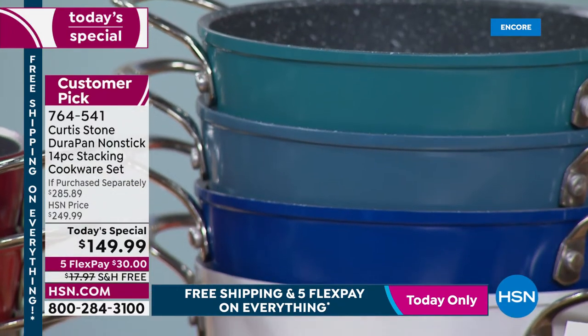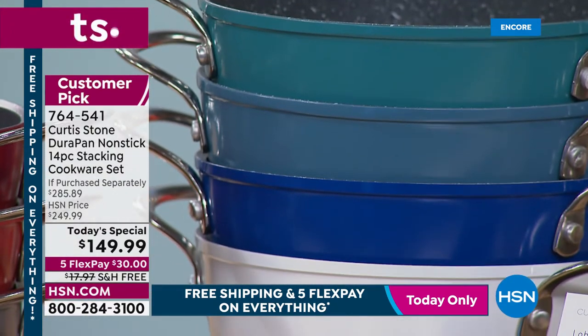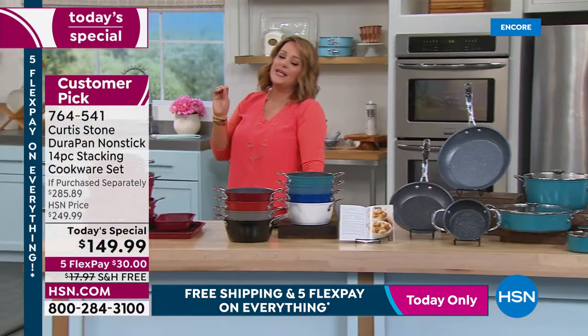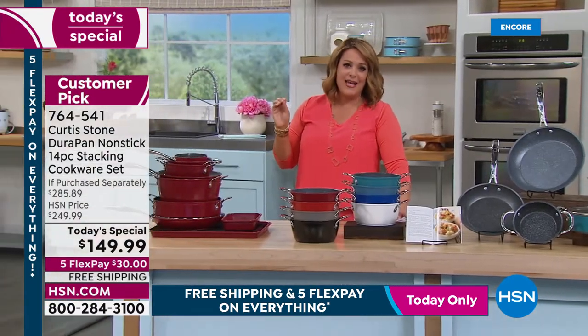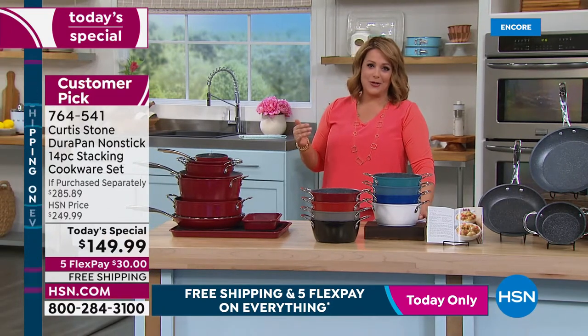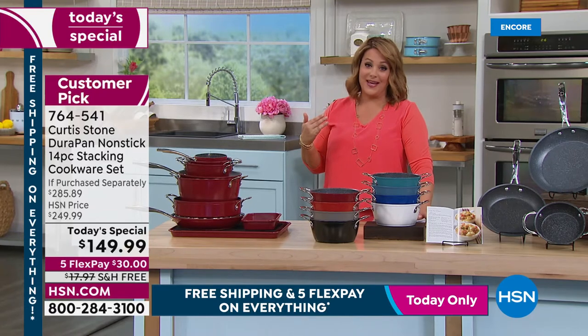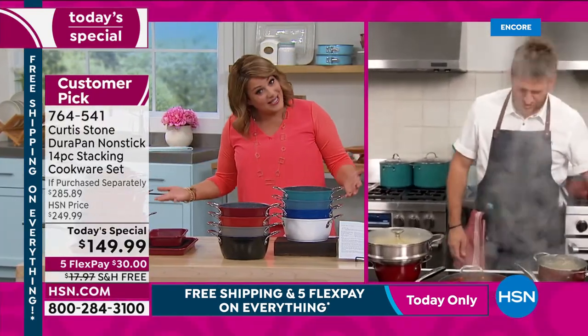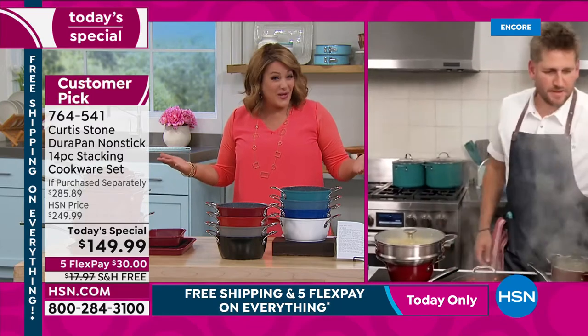Turquoise, slate — slightly more subdued — classic blue, and white are also available. This set was previewed in January at a higher price. Now it's at today's special price and is already a customer pick. You've got nothing to lose — you have to cook every day, so make it easy.